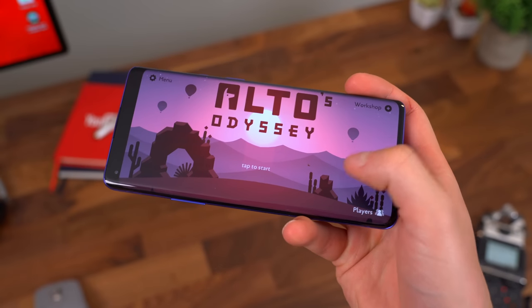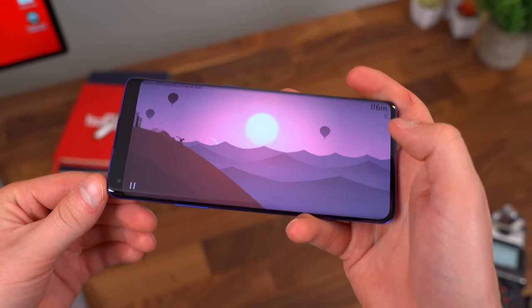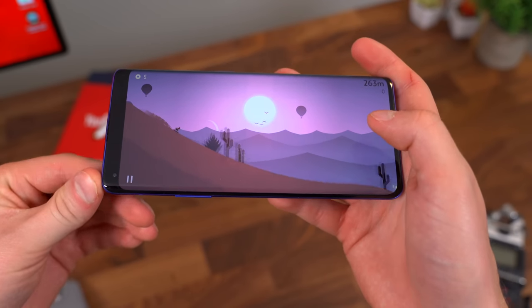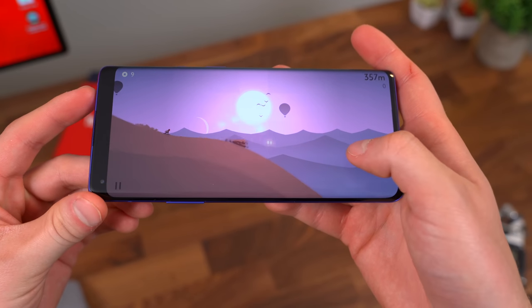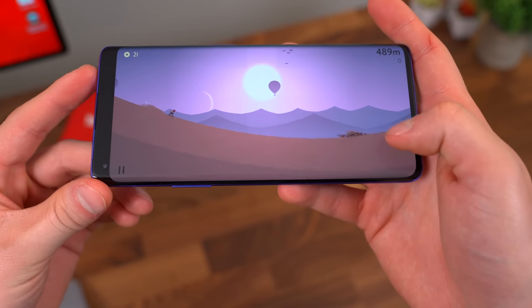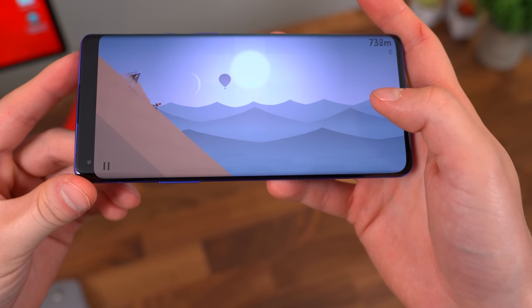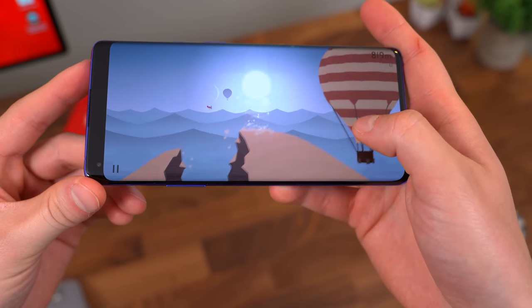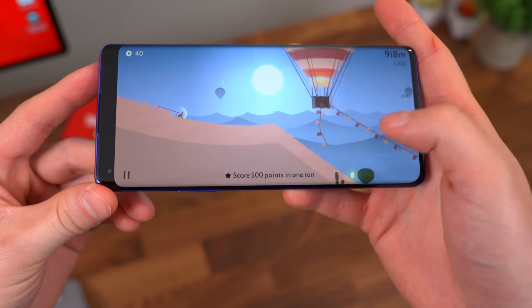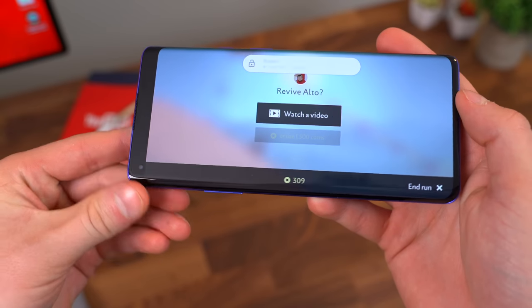Finally, some games. Alto's Odyssey is a really nice one because it takes advantage of a higher frame rate, and it looks really good on this bigger display with the higher refresh rate too. It's just an overall really smooth game — nice colors, nice animations, and the sounds are nice too, so it's fun to pass some time playing this one. It's a nice chill game, nothing you're going to get worked up playing. Essentially you just make it down the mountain as far as you can without crashing, and you can do different things such as backflips, collecting coins, bouncing off hot air balloons — so there are a lot of fun different challenges. I just crashed right there, but definitely check this game out.